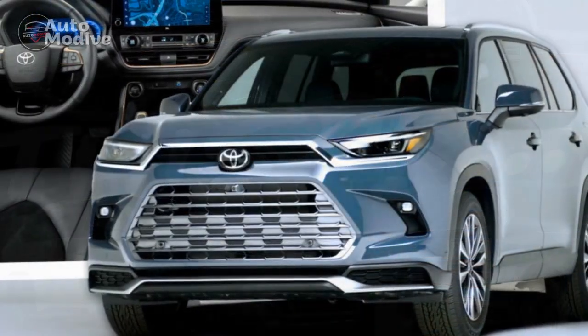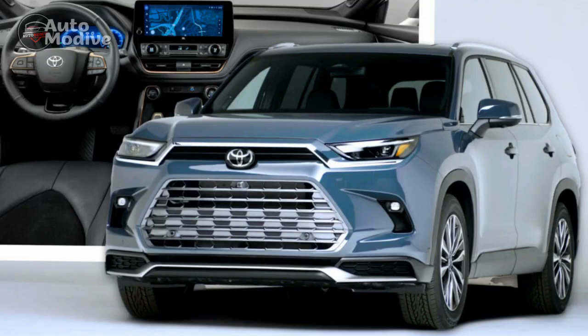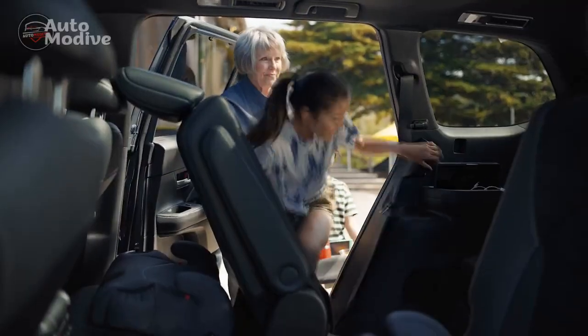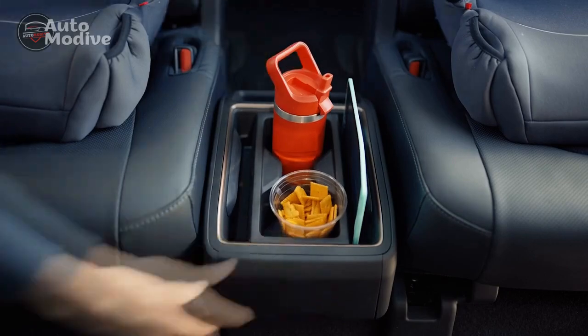Toyota's sole entry, the Highlander, has been on the smaller side of that divide through multiple generations, and although Toyota has said that was just fine for its loyal customers, clearly there was room for something bigger. That something would be the 2024 Toyota Grand Highlander.